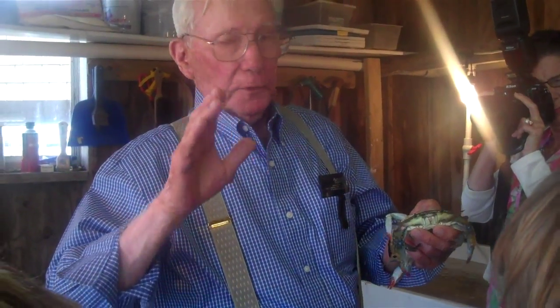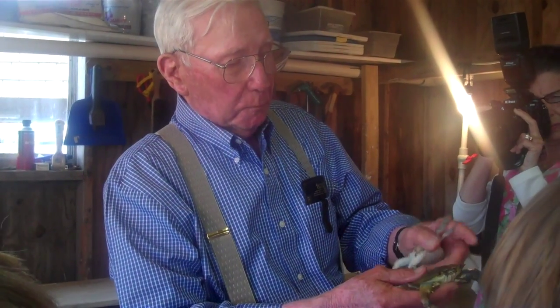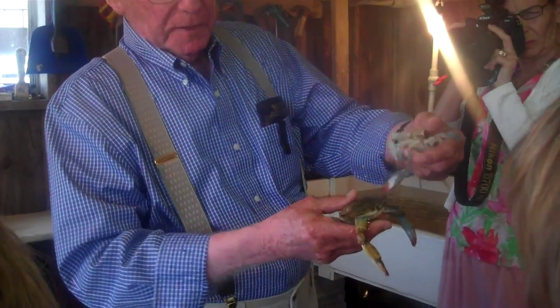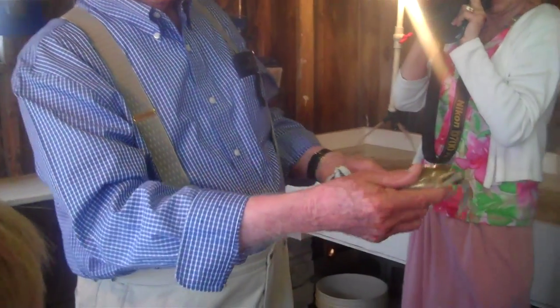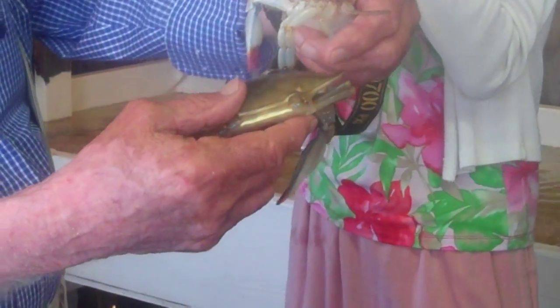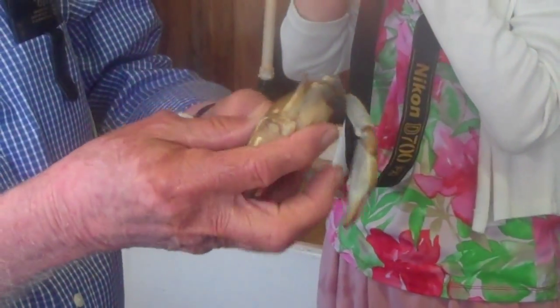How big was the crab then? The crab, at maturity, if it hadn't died and lived its full life, would be nine inches from point to point. If somebody says from point to point, that means this point of the crab is here. Can you imagine that's only about four inches? So a crab would be nine inches — a soft-shelled crab.